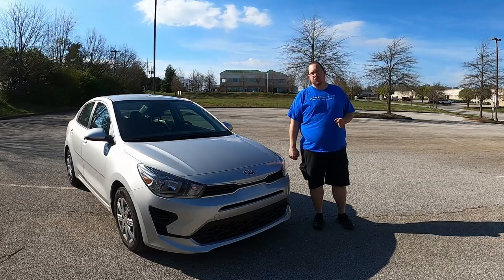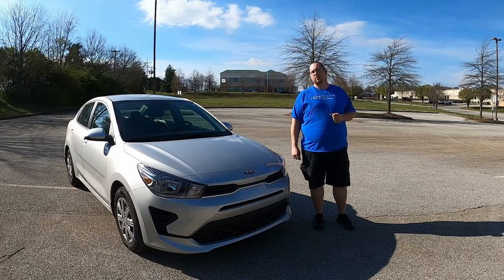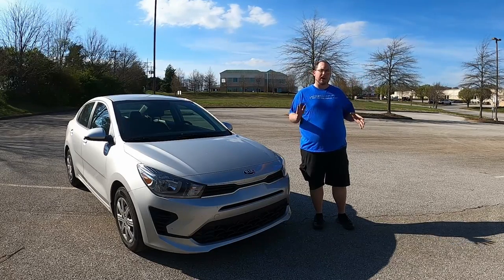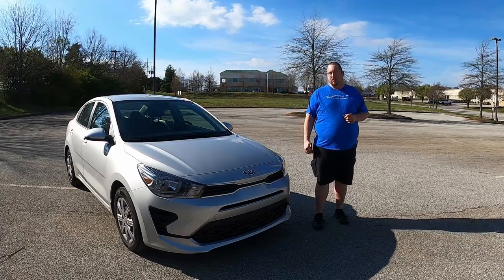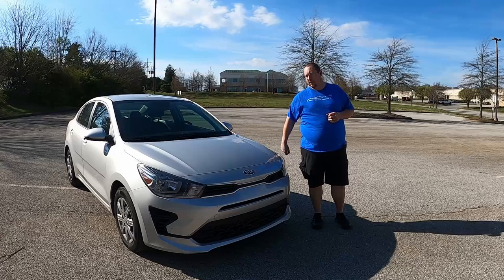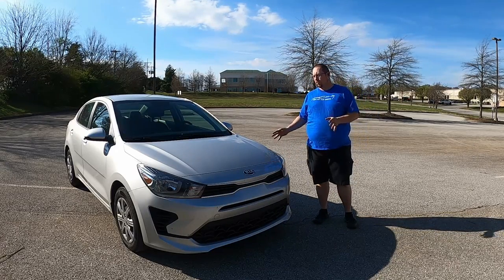It's currently the second half of March 2023 and although gas prices are not at summer of 2022 prices, they are still floating right around the three dollar per gallon mark at least here in East Tennessee. So I thought I'd bring you Gas Zipper video number two. The subject vehicle of today's video is a 2021 Kia Rio.